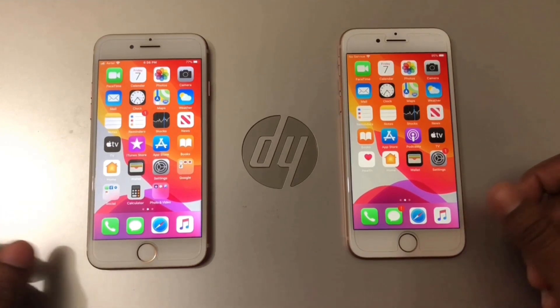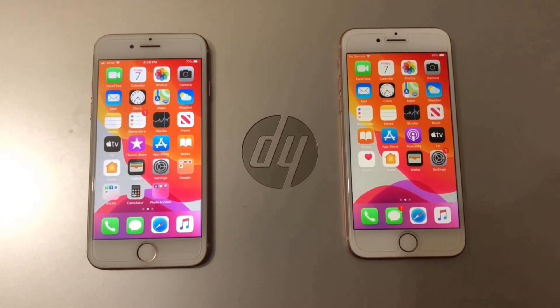Okay, this was the speed test and default application loading test between these two phones. Thanks for watching, guys.